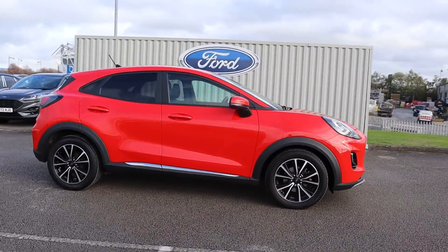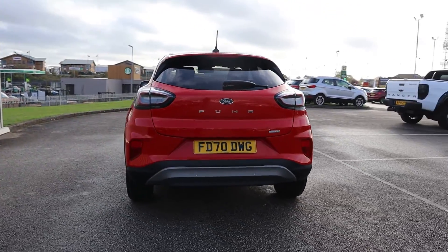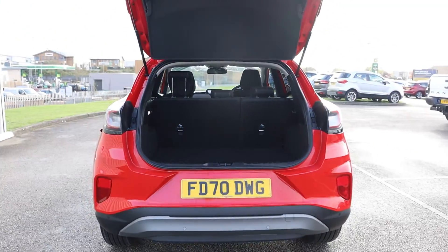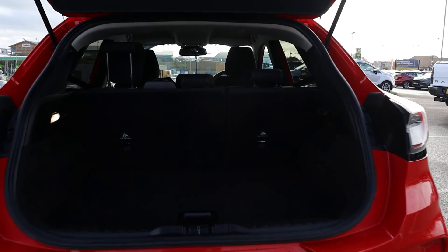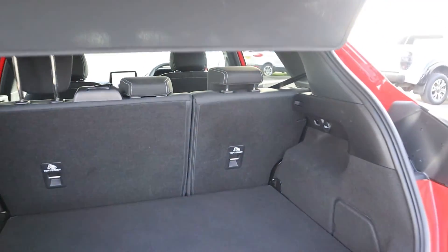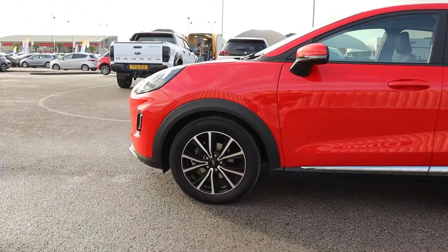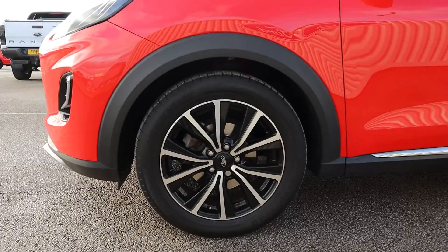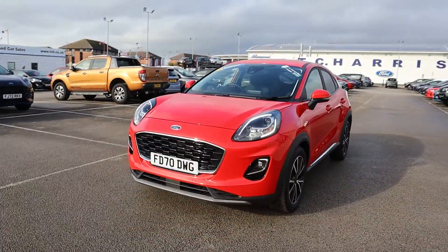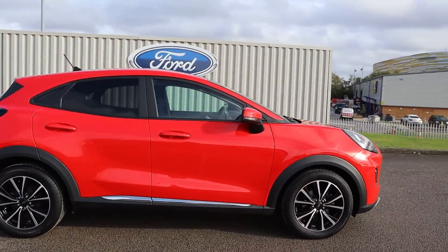Hi there, this is Jess from TC Harrison Ford. Today let me show you around this amazing 2020 Ford Puma with mild hybrid and an EcoBoost engine. This Puma is a manual petrol drive with one previous owner and has done 21,405 miles.